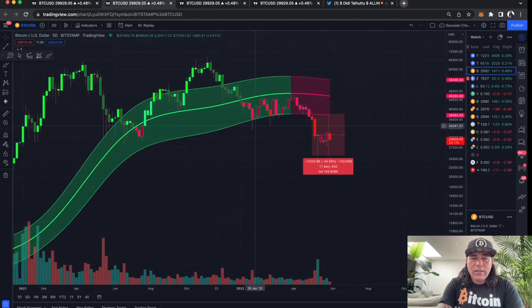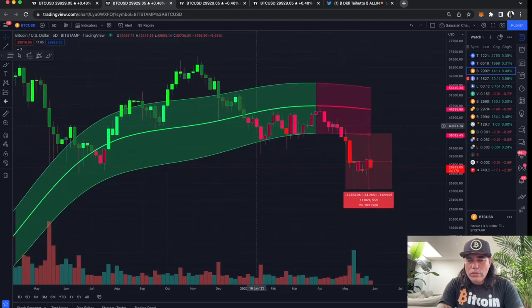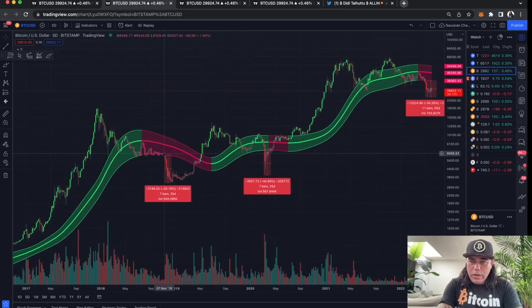Zooming out to the five-day chart — every candle is five days. This is the Gaussian channel. On this Gaussian channel you can see very clearly that there was a bottom and that the market is making up its mind at the moment. Previous time we had these Gaussian channels here, it was a very sharp dip and then BAM, we went up directly. And the time before that we came down, corrected a little bit, and then we went sideways for a very long time.